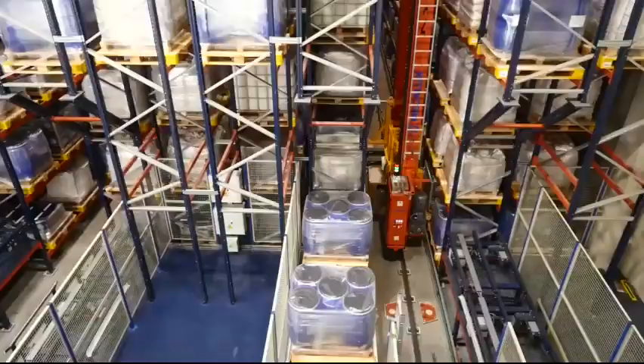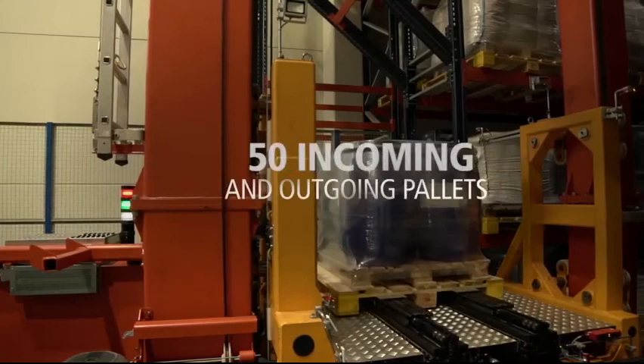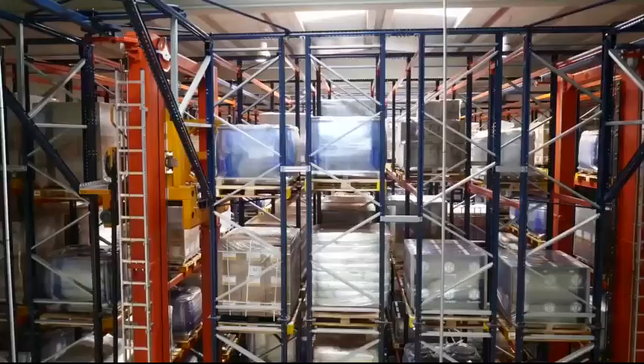Stacker cranes can perform 100 combined cycles an hour, moving 50 incoming and outgoing pallets. The total capacity achieved is 1,500 pallets, both of raw materials and finished product.